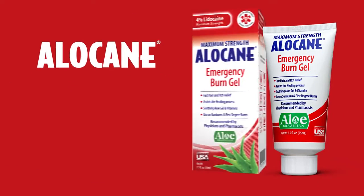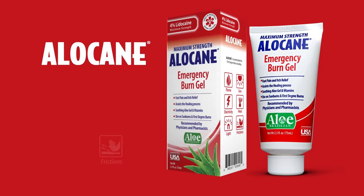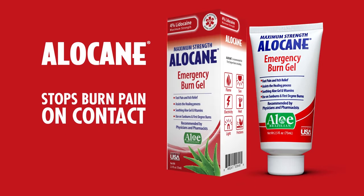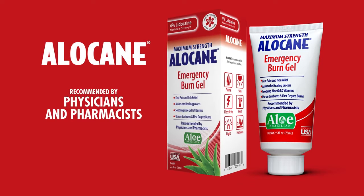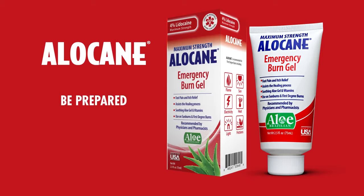This public service message is brought to you by Allocaine. Use Allocaine burn gel for treatment of first-degree burns. Allocaine stops burn pain on contact. Recommended by physicians and pharmacists and used in hospitals and burn centers. Be prepared. Always have Allocaine in your medicine cabinet.